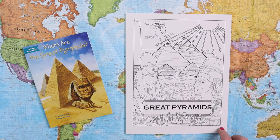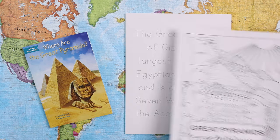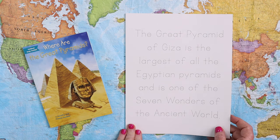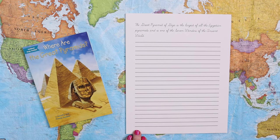We have a custom coloring page — Kevin hand draws a custom coloring page for every single mini unit. Then there is copy work at three different levels: tracing, print, and cursive.